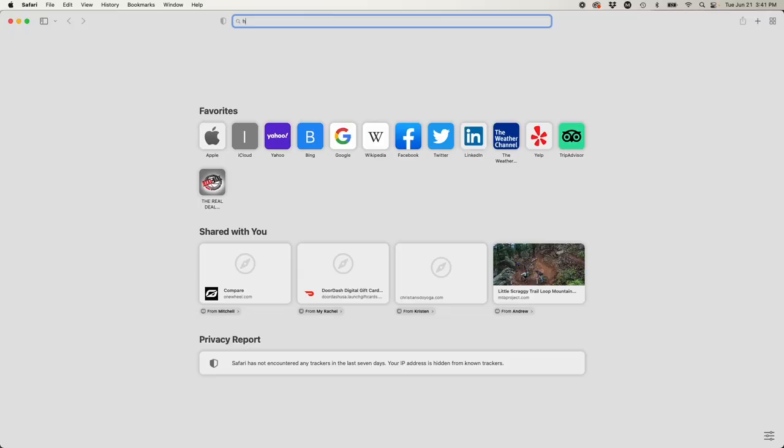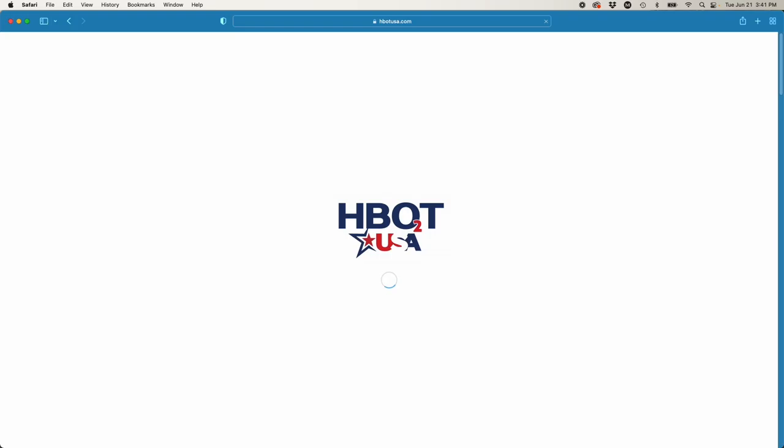If you want to know any information about our upcoming courses, check out hbotusa.com. Right across the top you'll see 'Upcoming Events' — click on that and it'll show you when our next courses are going to be.